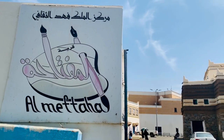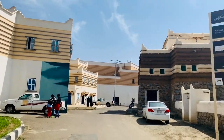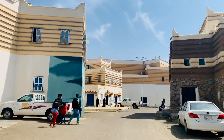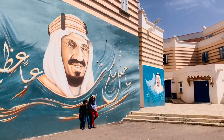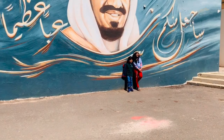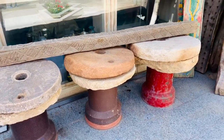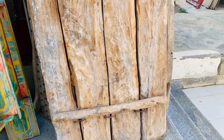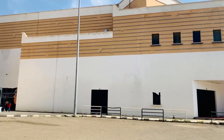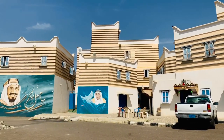This is the historical village of Al Miftaha in the center of Abha, one of the most significant historical and tourist attractions in the city. Al Miftaha dates back 260 years. It incorporates adjoining houses along internal and external passageways built according to the Asir region's traditional construction style.